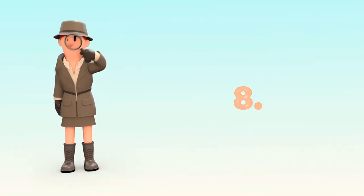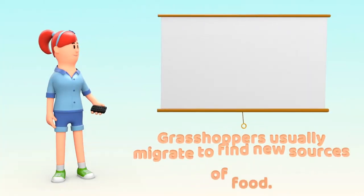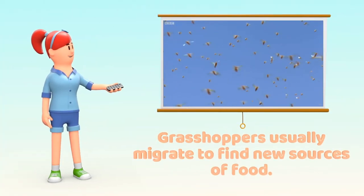Number 8. Grasshoppers don't have nests, territories, or a general home base, as they usually migrate to find new sources of food.